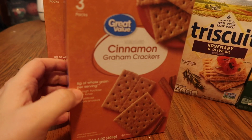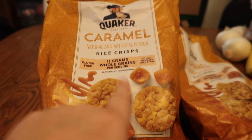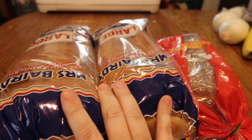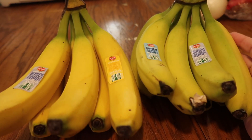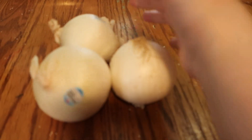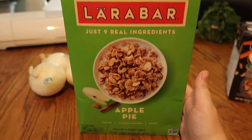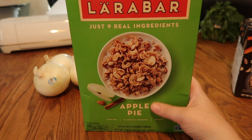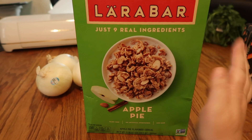I got two Club crackers, rosemary and olive Triscuits, two great value cinnamon graham cracker caramel Quaker rice crisps, three loaves of bread — two large Mrs. Baird's white bread and one Sola keto bread — two bunches of bananas, three white onions, two big bags of red potatoes, and a Lara Bar apple pie cereal I've never seen before. I love Lara Bars and I'm excited to try it!